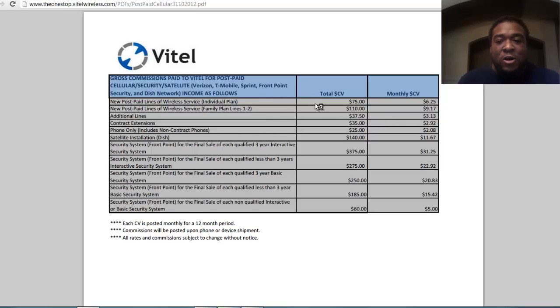Let's talk about the other post-paid plans. Family plans — the company makes $9 in monthly CV. Everybody getting a family plan from now on — you're making $9, that's almost $3.60 to you. Contract extensions: the company brings in $35, and you're going to make almost $11 off just a contract extension.